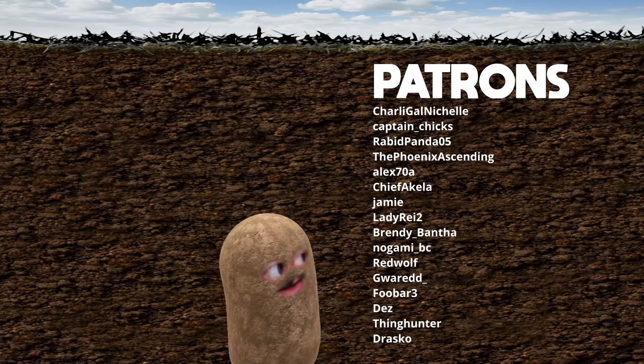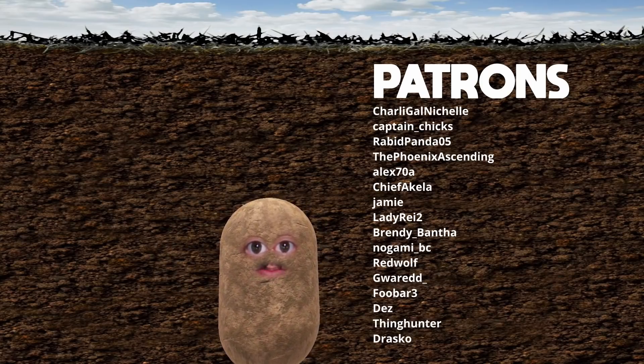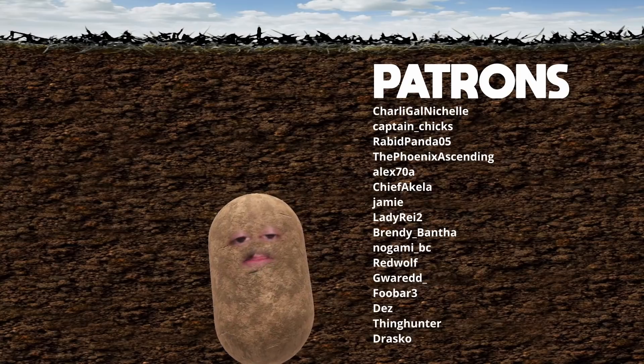Thank you guys for watching and we'll see you in the next one. And a shoutout to all these patrons — thank you so much guys for your support. Big schmutz.